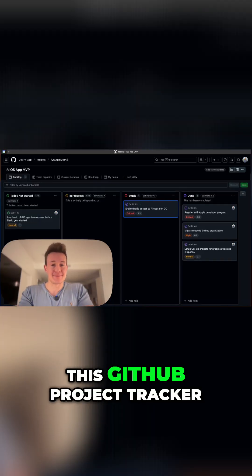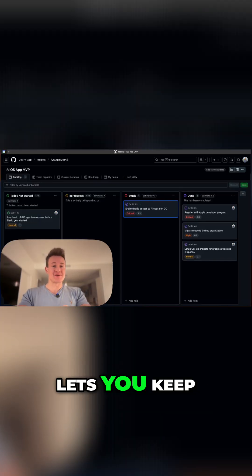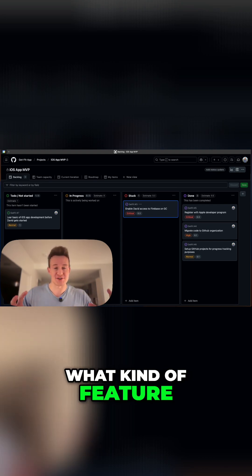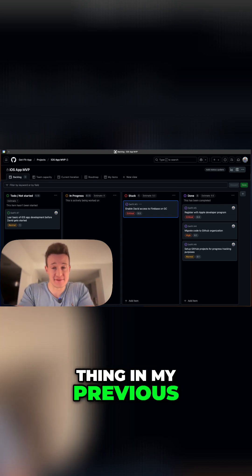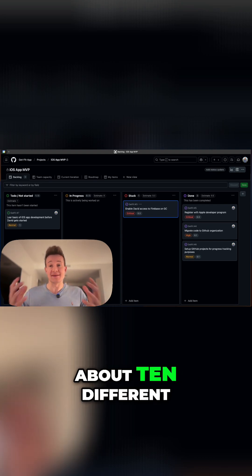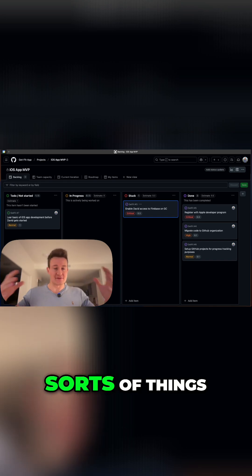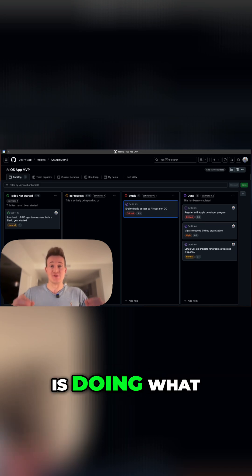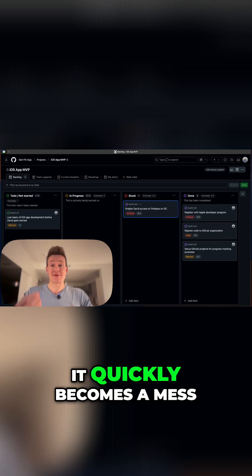What I've created here is this GitHub project tracker, which essentially just lets you keep track of who's doing what, who's fixing what bug, and who's working on what kind of feature. I used to have the same thing in my previous startup, where we had about 10 different engineers working on all sorts of things at the same time. It just enabled us to really keep track of who is doing what, because trust me, it quickly becomes a mess.